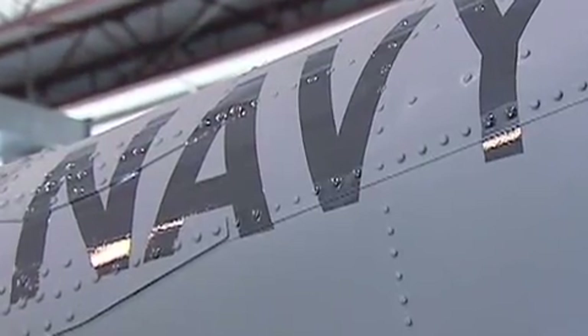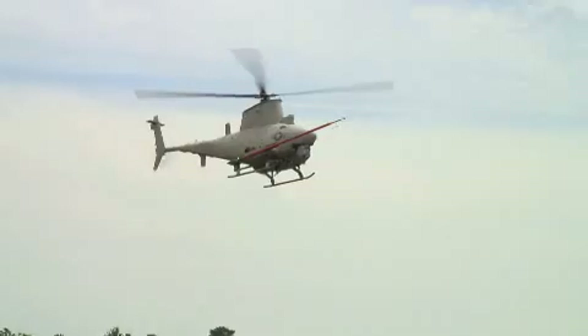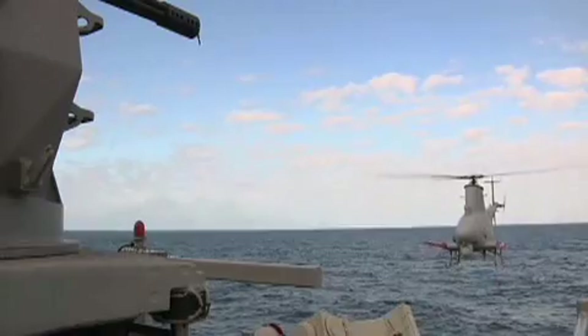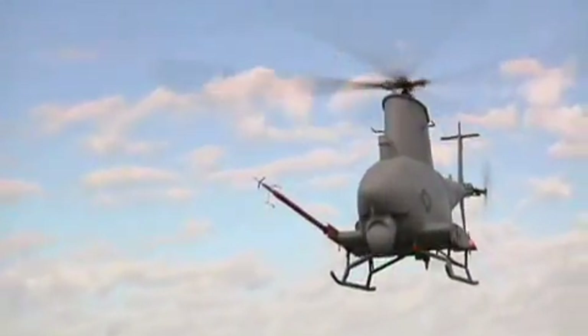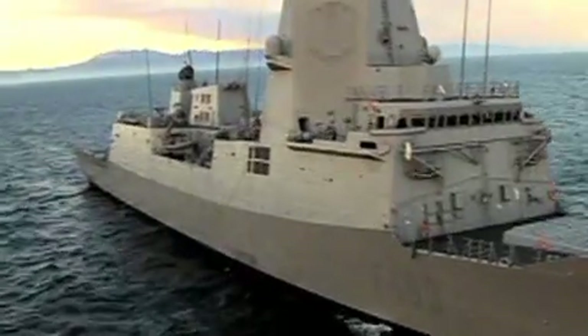What Fire Scout will bring to the detachment will be an increased level of surveillance for the battle group. It will be deploying this fall aboard the USS McInerney, an FFG, in support of counter-drug operations. After that, it will be deployed aboard our littoral combat ships providing intelligence, surveillance, and reconnaissance with its electro-optic and infrared sensors and also with its radars. In other words, it will help the commander understand what is out there around the battle group and what could be a threat.